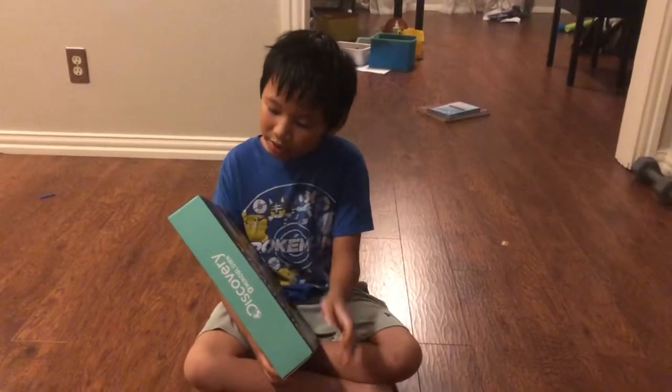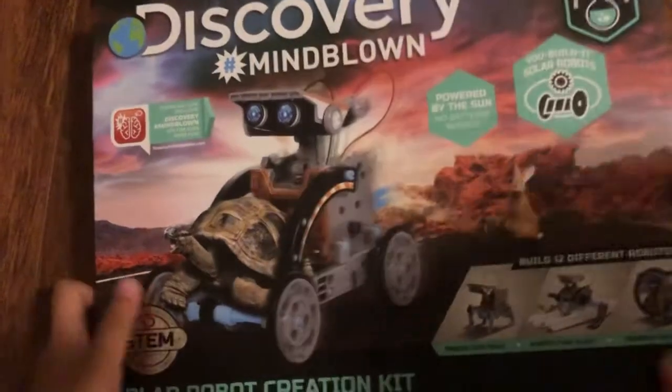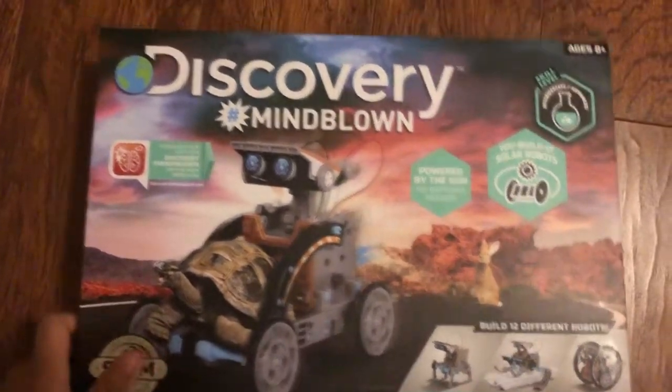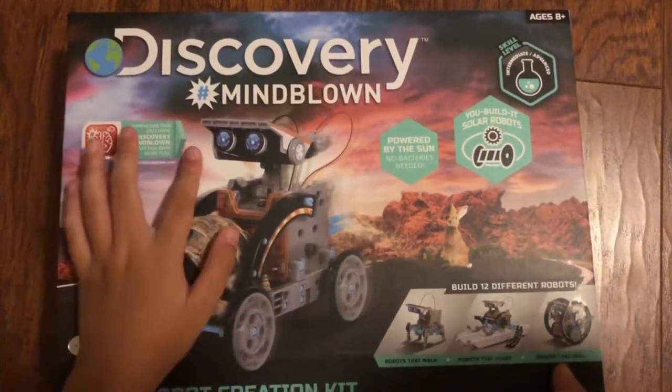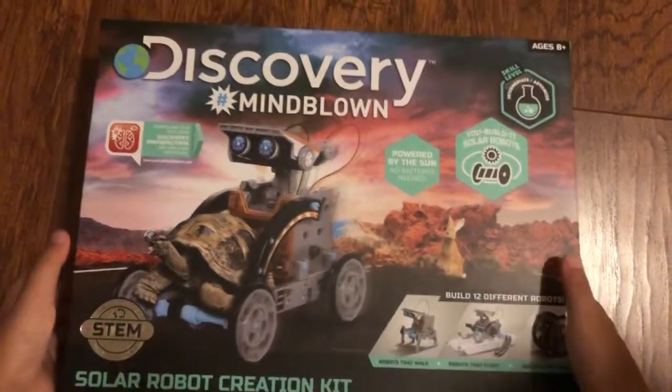So, the skill level is intermediate or advanced. There are 190 pieces. You can make 12 different robots, and there's also an app you can download. This is powered by the sun, so you don't need batteries.